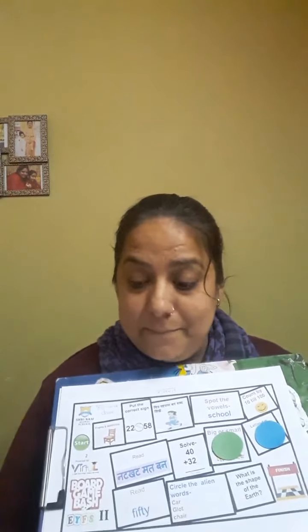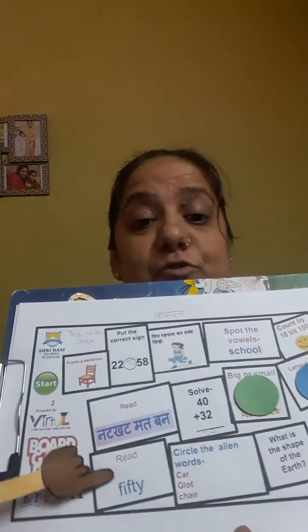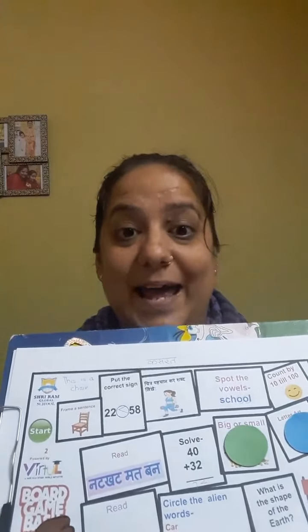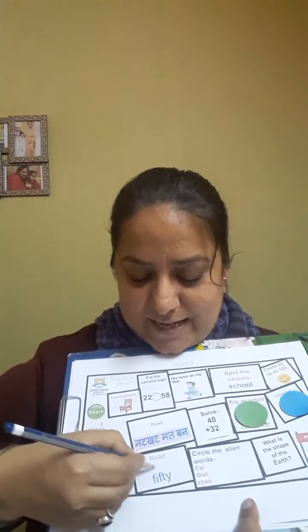So let me put my blue counter here. Let me roll the dice again. This time it's green — that means it's your turn. Let's see what it says — you have to read this. You're right! This is F-I-F-T-Y, 50. Very good! So let's write here: 50. Very good! So I'll put your green counter here.